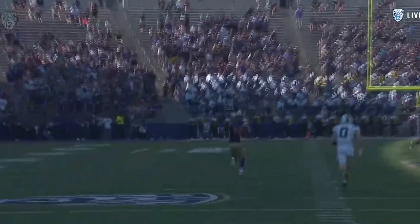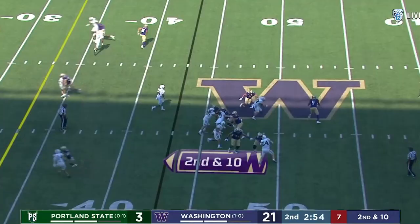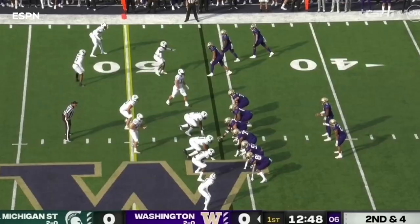Playmakers involved, he keeps his eyes down the middle of the field. They motion that running back to the outside, creating an empty formation. Seam route by Jalen McMillan — they love what he can do. This time Penix rolls out to his right, the lefty going downfield to McMillan, and it's a completion.